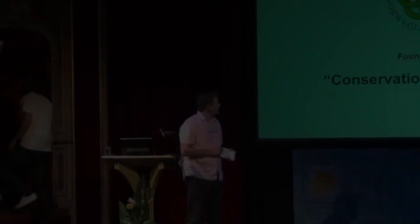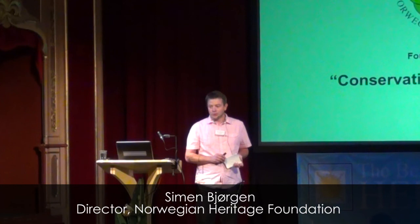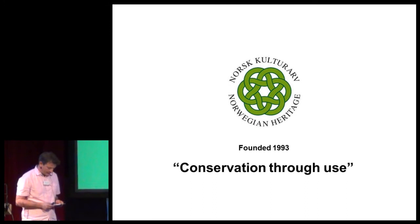I represent the Norwegian Heritage Foundation. We are having a 20-year anniversary this year — we were founded in 1993. Our aim is conservation through youth.